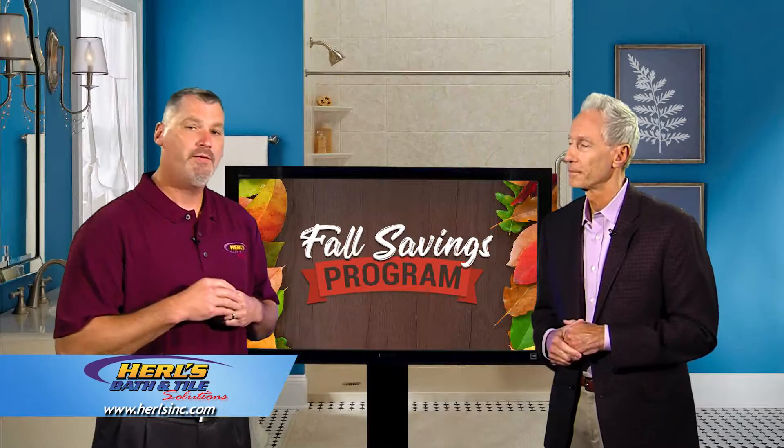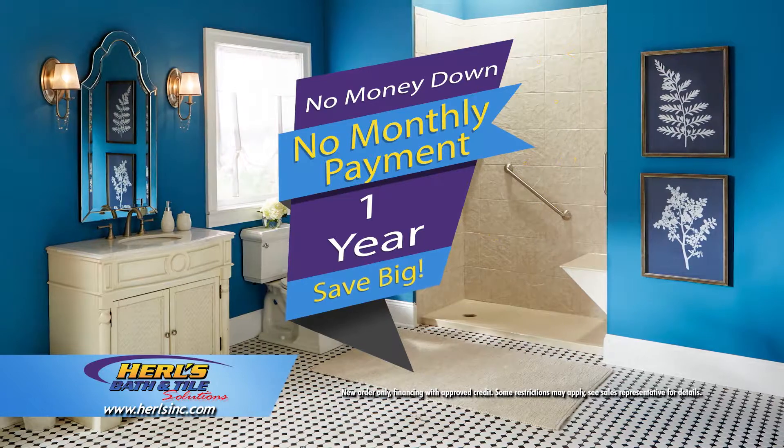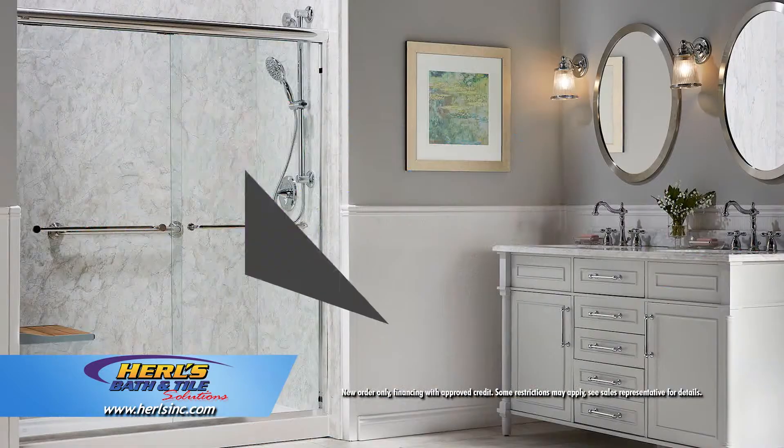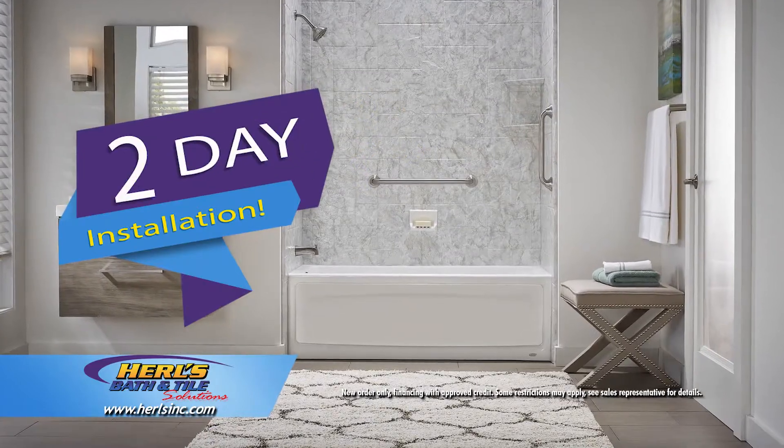So tell me more about how you're making it affordable. If you call right now, we're offering no money down, no payments for one full year, or payments as little as $99 a month, and installed in as little as two days.